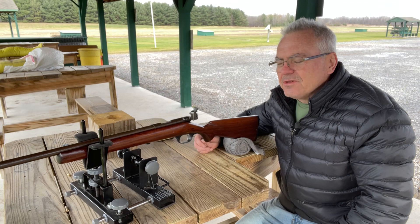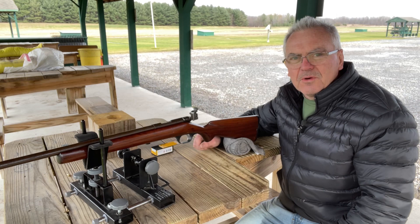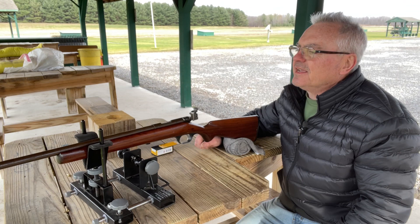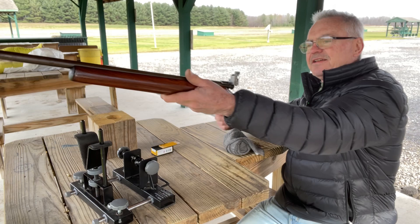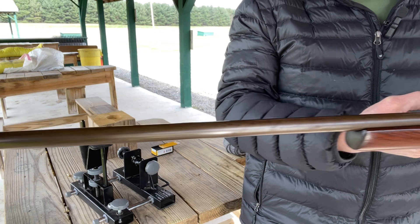Hey there friends, Nibs again out at the range doing a little bit of shooting today. I brought a couple of guns out I thought you guys would like to see on the channel. I don't believe I've done a video on this one yet. This is quite a cool old little single shot .22, and what we have here is a Savage Model 3C.